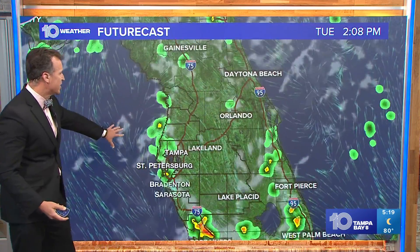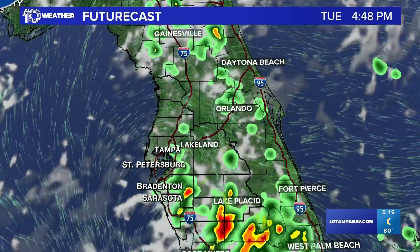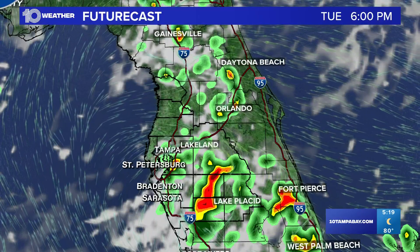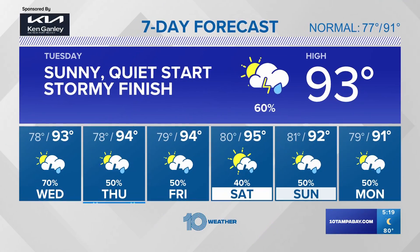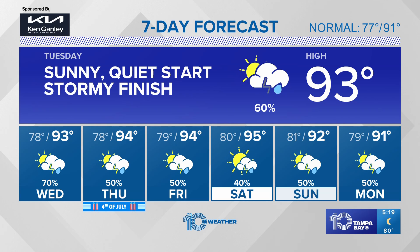Let's look at our future cast. At two o'clock, more of a hit-or-miss hour, and then notice how things really light up between four and eight o'clock with most of our storms. Seven-day forecast: highest rain chances the next couple of afternoons, but as we head through the week, no washouts — and that includes if you have plans on the 4th of July, Friday, Saturday, and Sunday.